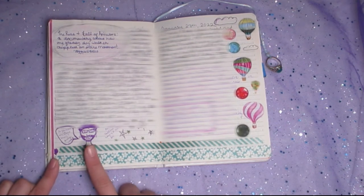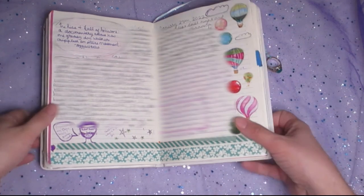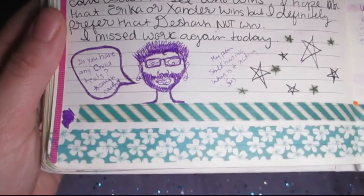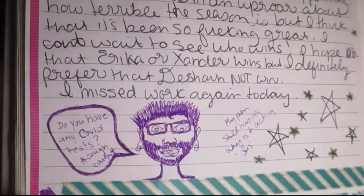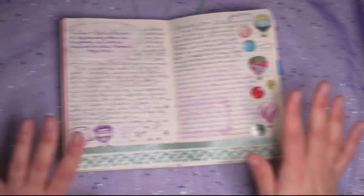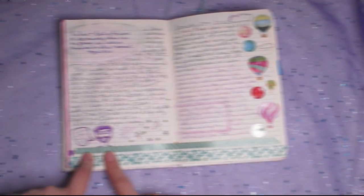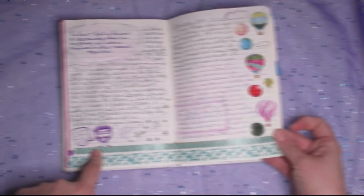This right here is a drawing of one of my customers at the store I work at. Let me bring you a little closer because he's important. As you can see, he's not wearing a mask and he says, 'Do you have any COVID tests?' — cough, cough. Guys, that is my life at work every single day. So I drew one of my customers and now I think that's going to be something I do from time to time because I enjoy drawing that asshole.